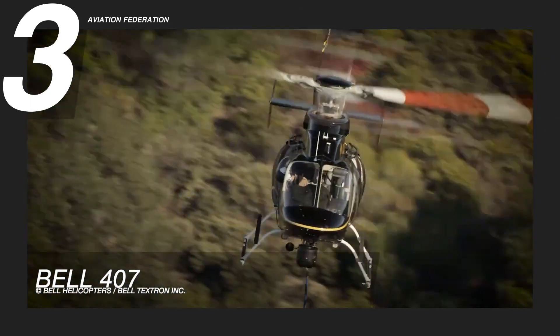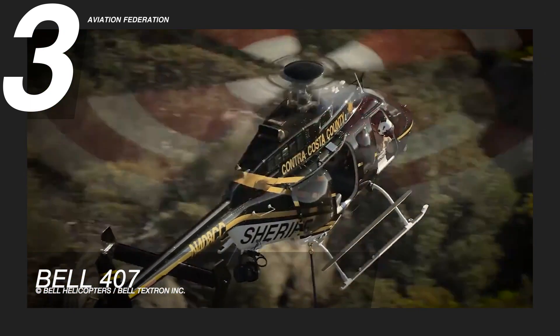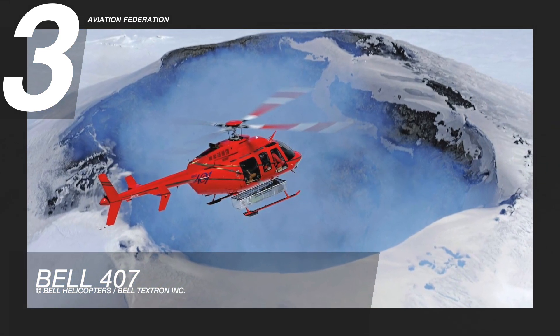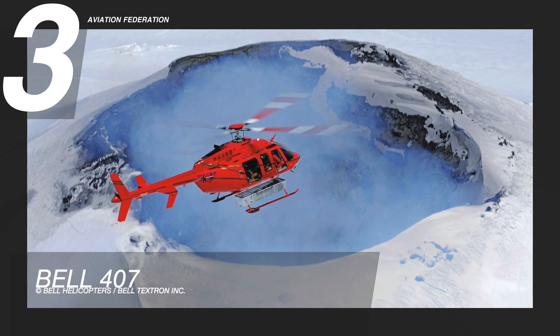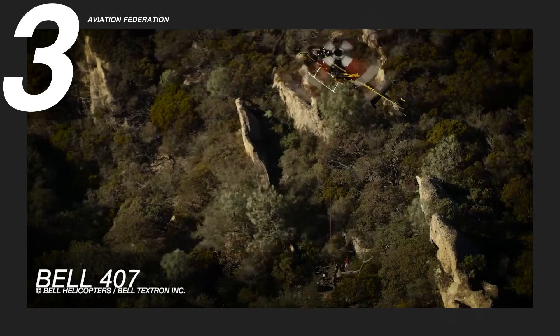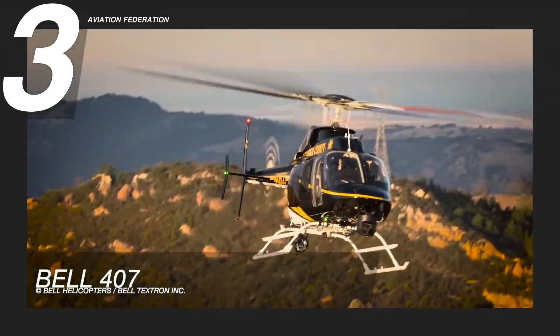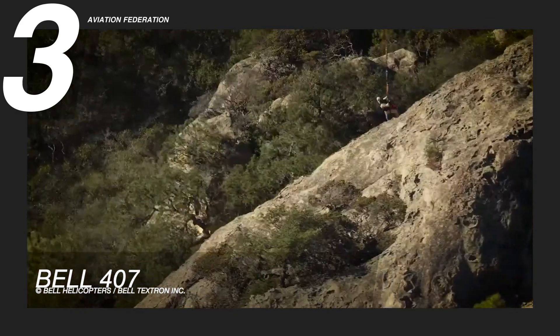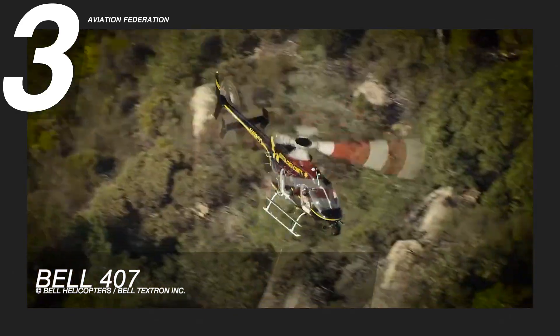The Bell 407 has an eight-inch wider cabin than the Bell 206, a respectable 128-knot cruising speed, and better fuel economy than some smaller single-engine turbine helicopters. Under instrument flight regulations, the 407 can also be configured for foul weather flight. The starting price of this helicopter is 3.25 million US dollars.